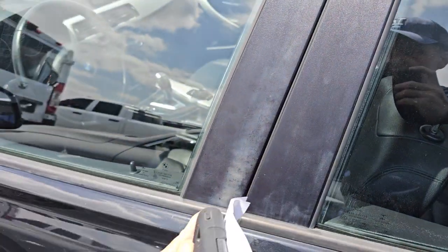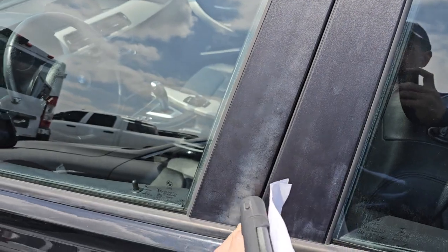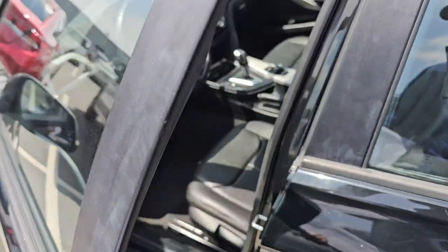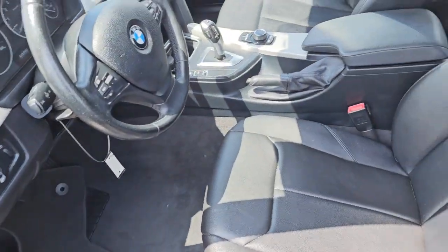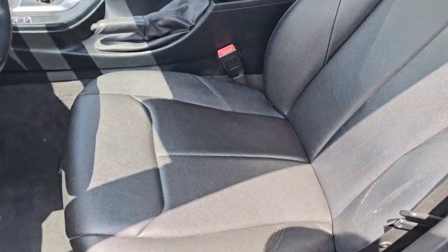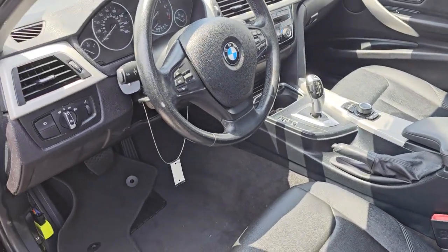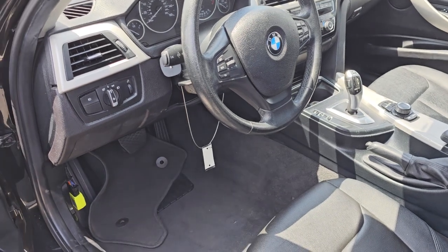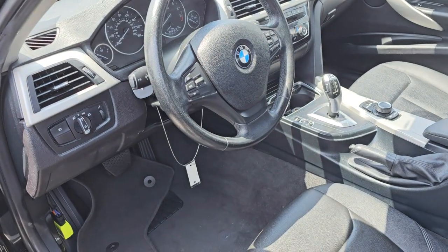Interior is very clean on this. This could use some refinishing — maybe I'll just buy these little pillar inserts. Interior for the year and the miles is in very good condition. Little flaw right there, that's about it. It's not real leather — this is a base model. No power seats, no sunroof. In Las Vegas, the last thing we need is a sunroof. AC blows nice and cold.